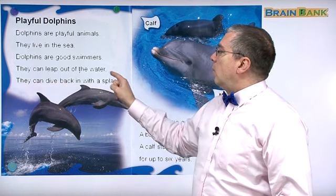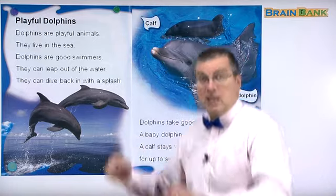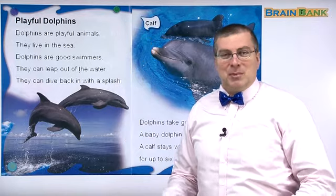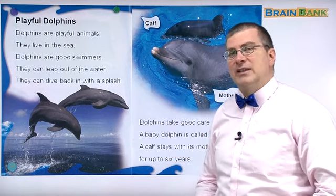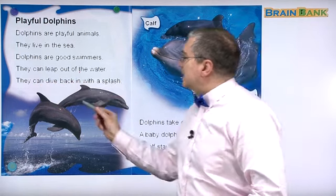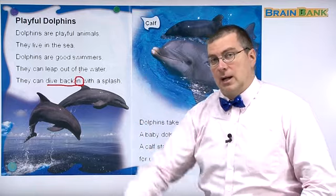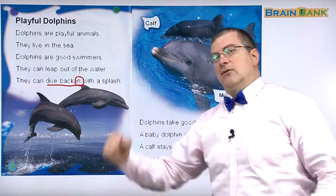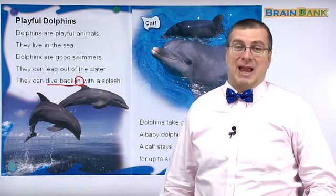They can leap out of the water — they can jump out of the water. If you're swimming in the pool, can you jump out of the water? Probably not. Your feet have to be on the bottom, then you can jump. But if your feet aren't touching the bottom, we can't jump out of the water. But dolphins can — they can swim really fast and they can dive back in with a splash. So they leap out of the water and dive back in. If you run and jump into a swimming pool, you make a big splash.